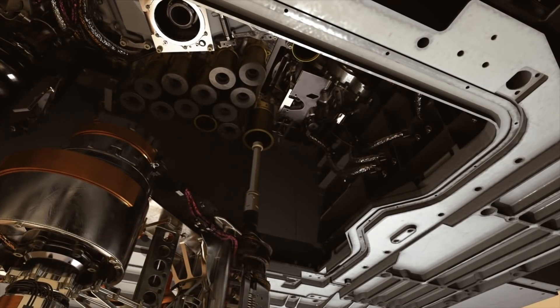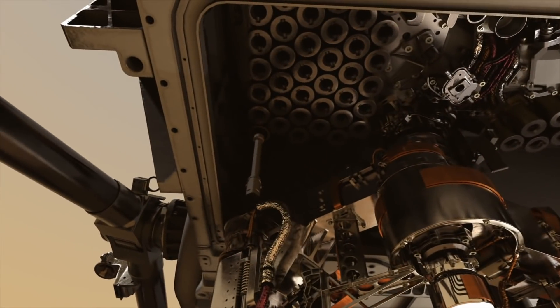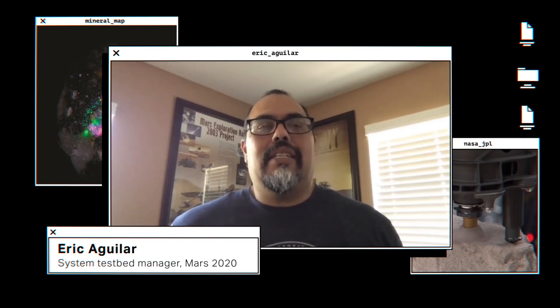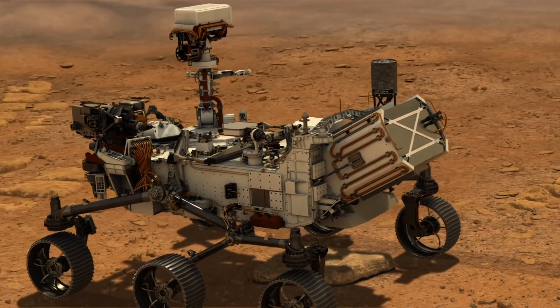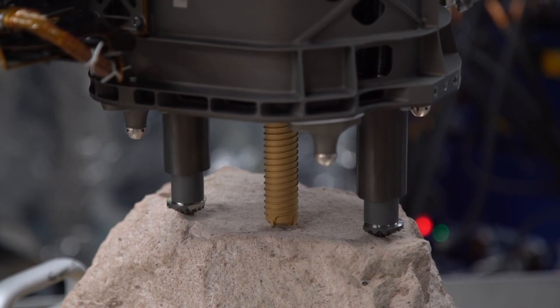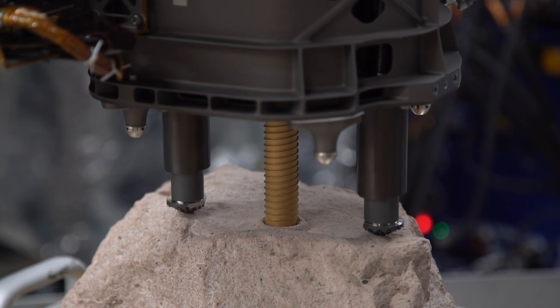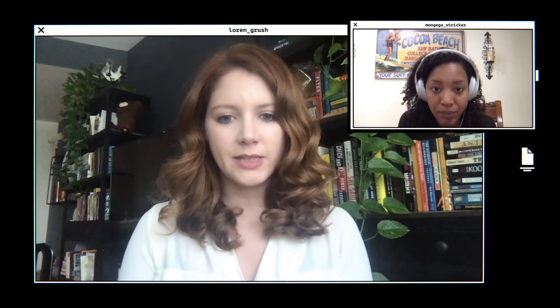If all goes well, Perseverance could fill up to 43 titanium sample tubes with dirt, hermetically seal them, and store them for later. It's this wide-ranging capability that makes it a little difficult. In order to go and drill into rocks on another planet, you build a fairly beefy drill, but you also have to design it for really delicate operations. So you have to get that nice balance, and it's pretty fun.